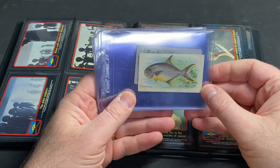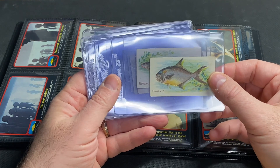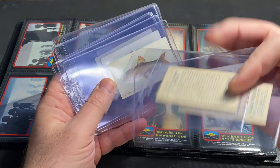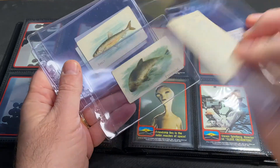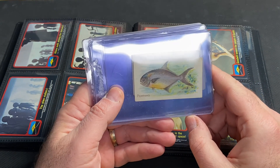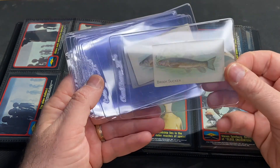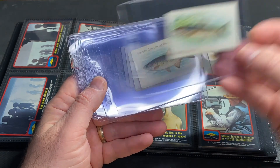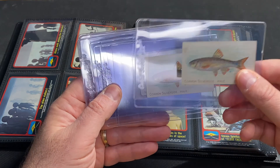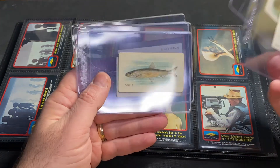Now let's go back to 1910 — this is the T58 Fish of North America set. These are tobacco cards from Piedmont company as well as Sweet Caporal. Just kind of a neat oddball set, very eclectic. Here's a pompano. These are easily found on eBay for just a couple bucks if that, and they're tobacco cards from 1910. I would love to put this entire set together. I only have a handful — maybe 10 — and I actually have a double here, a common silver side. Just a neat eclectic set, and I'm having fun looking for these.